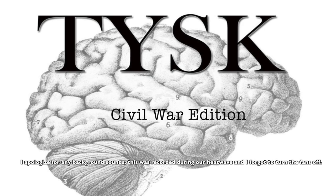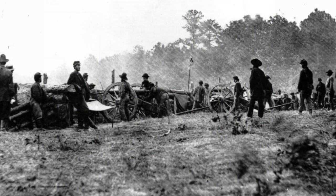Welcome to Things You Should Know, Civil War Edition. Today we are going to talk about the Battle of Cape Girardeau, located in Cape Girardeau County, Missouri, on the 26th of April, 1863.